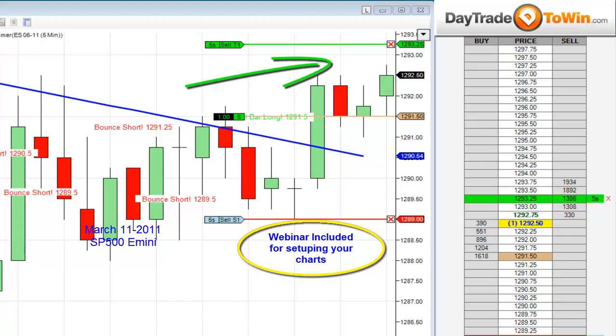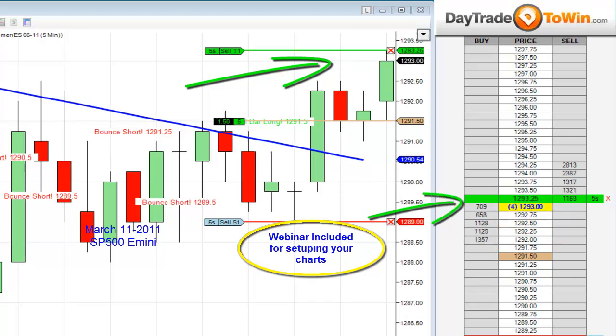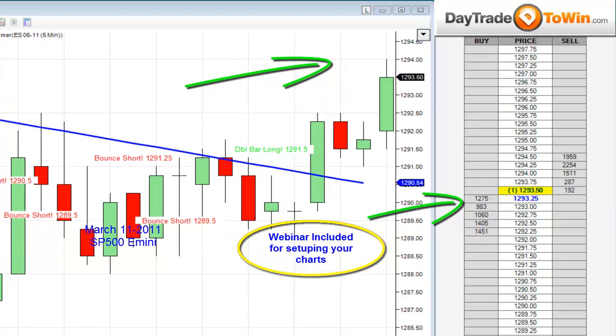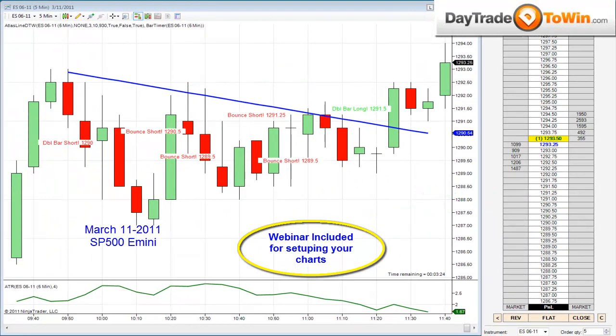Alright guys, here we are approaching the 1.75 profit target — and there you have it. Target filled. So I knew the direction I wanted to take, I had an exact price to enter the market. Always have a reason why you're trading.